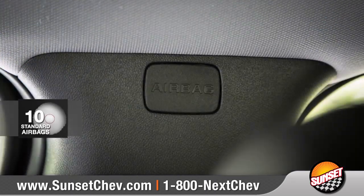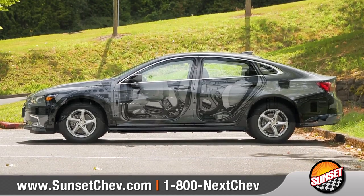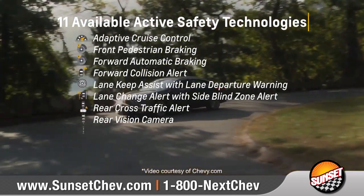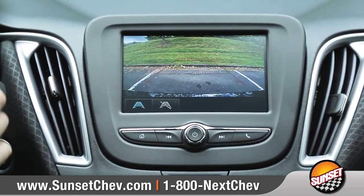Malibu comes with a comprehensive airbag system and high-strength steel body structure to help protect you and your passengers. 11 available active safety technologies and the rear-vision camera help increase awareness of your surroundings.